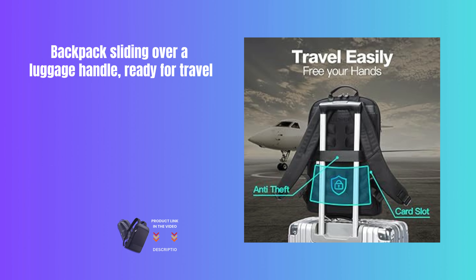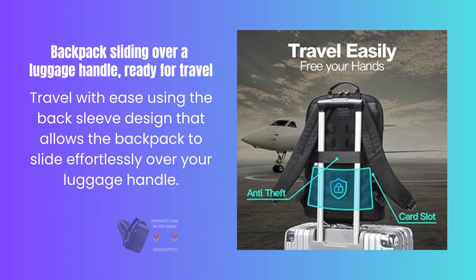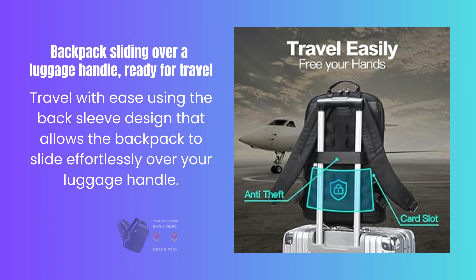The backpack slides over a luggage handle, making travel effortless with the back-sleeve design that allows it to slide smoothly over your luggage handle.